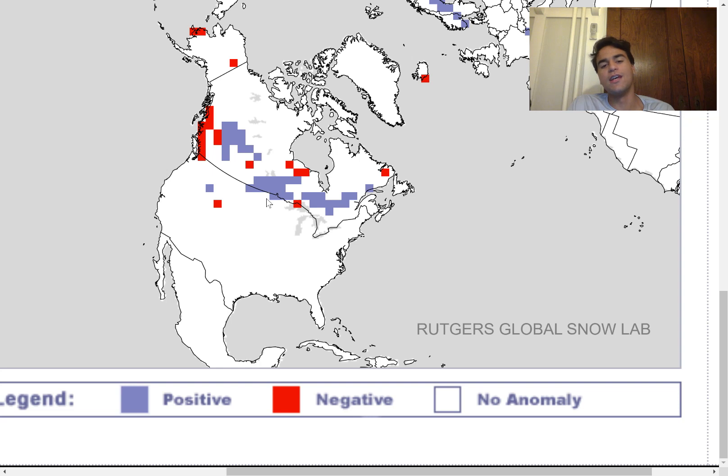The above-normal snow extent extends into extreme northern portions of the United States. What this tells us is that we're more likely in a pattern that's bringing colder than average conditions to the United States, and that will likely continue as we approach the heart of winter. A bigger snow extent typically means colder conditions because snow absorbs heat more slowly, meaning it's simply colder when there's more snow on the surface. Since we're already seeing more snow on the surface, I'd expect especially the eastern half of the United States to see temperatures that are mainly colder than average.